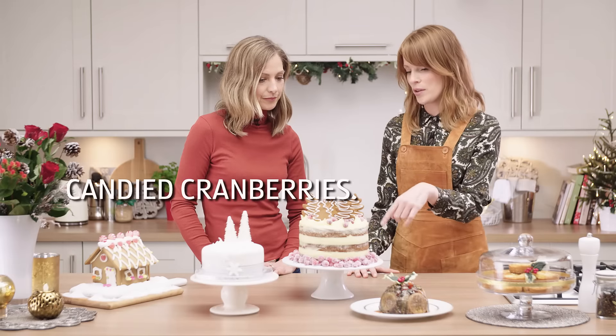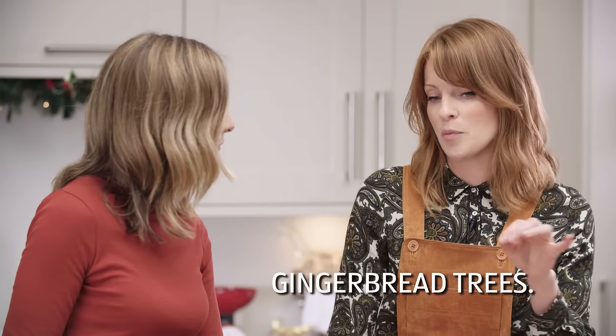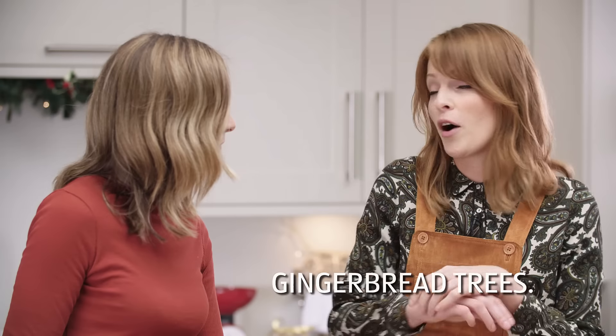We've got some candied cranberries for colour as well — they're quite easy to make — and a bit of extra fruit, which is always good. And then on top, I've done some gingerbread trees. They don't have to be trees — you could make gingerbread reindeer, you could make a whole gingerbread village, whatever you like to top the cake with.